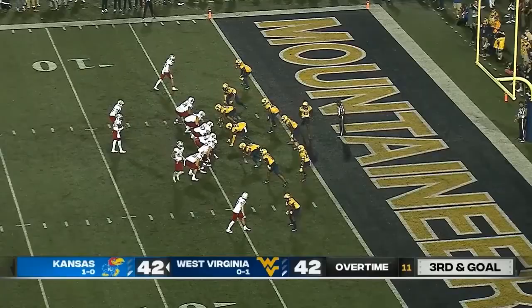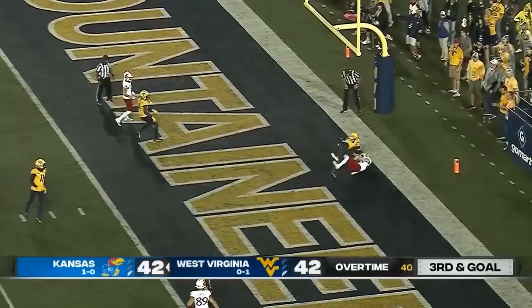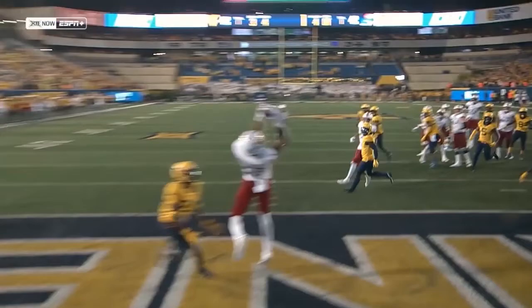They're going to let him keep it. He throws over the top, and the receiver goes up to make this grab! Quinton Skinner in the end zone for Kansas!